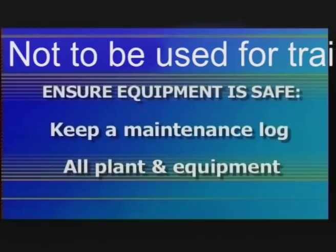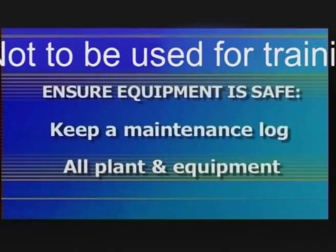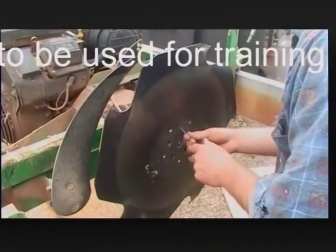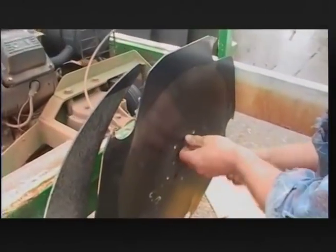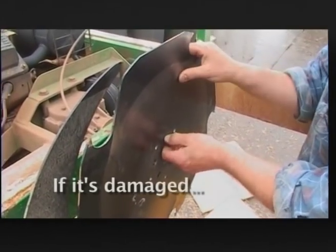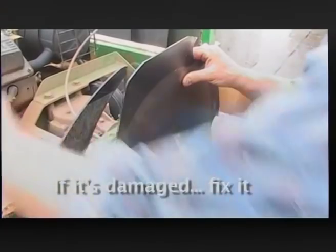The maintenance log includes a list of all plant and equipment, when it was purchased, and when it was last serviced. It's still necessary to keep an eye on machinery and equipment daily, checking for wear and tear. If the equipment shows signs of damage, get it fixed before it becomes dangerous.